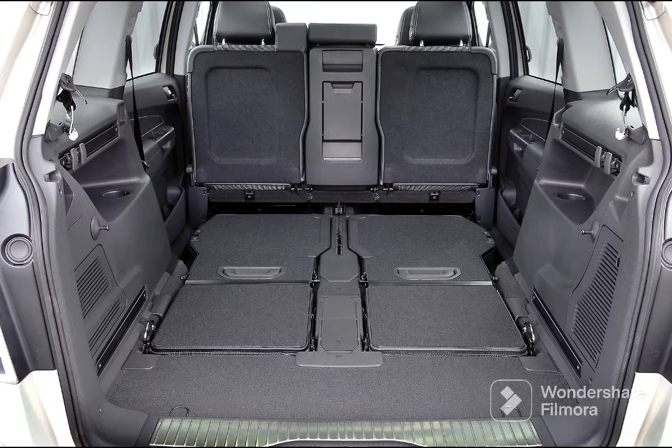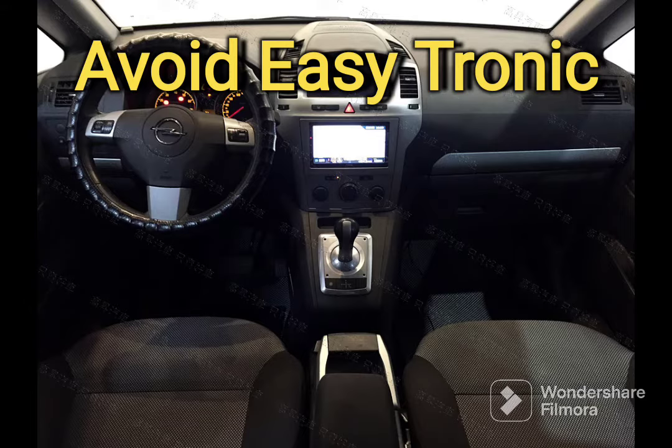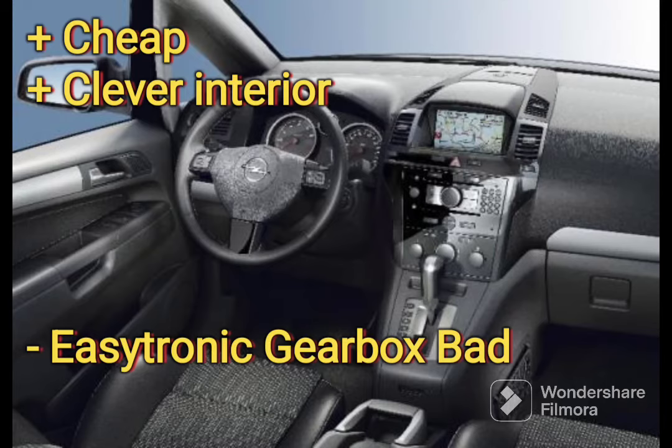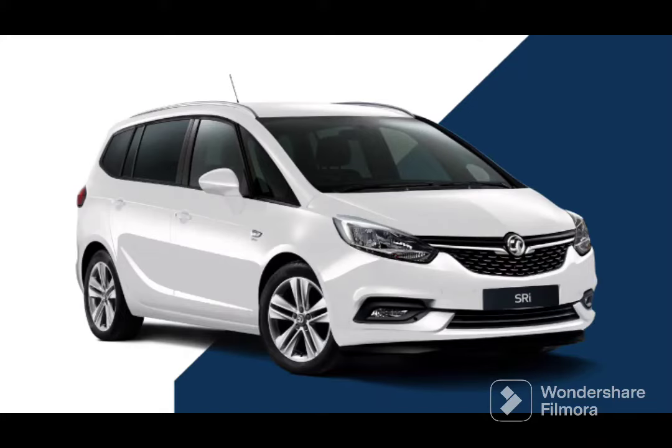There are loads around, they're really cheap and really reliable. Be picky, get ones with full service history and they'll serve you well. The manual with the 1.8 engine is the one to go for. Please avoid the Easytronic gearbox like the plague. If you need an auto, you have to go for the 2.2 petrol automatic — it's a bit thirsty but much better than the Easytronic. Otherwise the only other option is the new generation, which will go over the six grand budget.